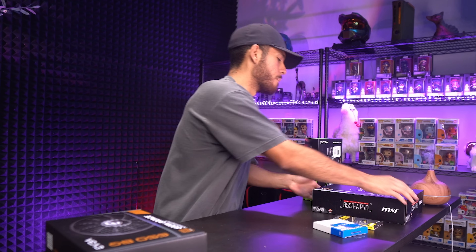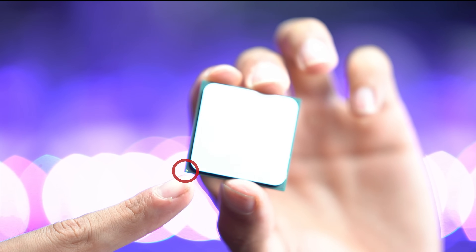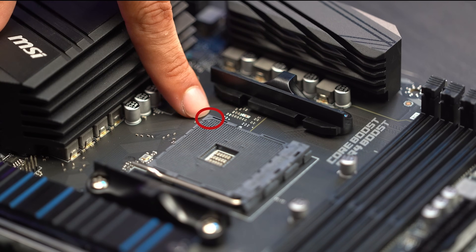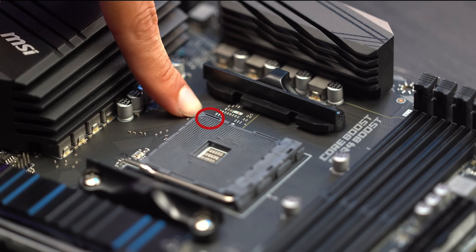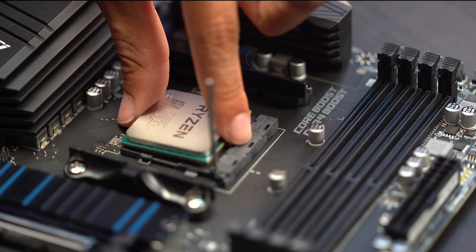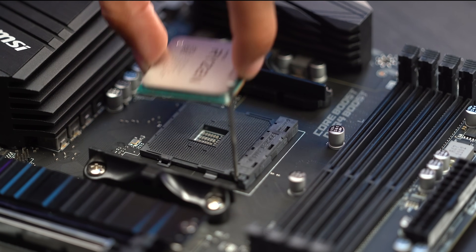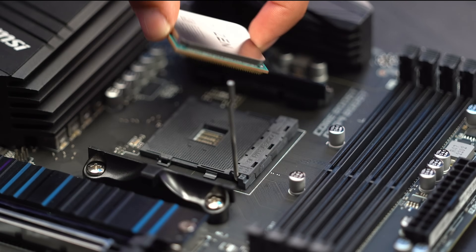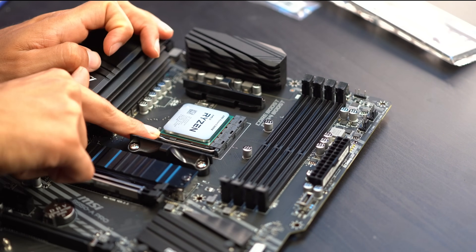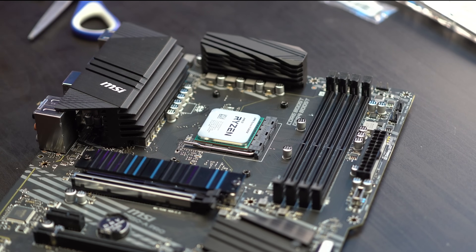We're going to start with the motherboard and the Ryzen 5 5600X. On the bottom left of the CPU, you'll find a little golden arrow. Line up the CPU arrow with the arrow on the motherboard socket, which is on the top left. Pull the lever to the side and then all the way up. Line up the arrows and the CPU just drops right in — we are never pushing it in because you can bend the pins. Hover it and drop it in. Then lever all the way back down.